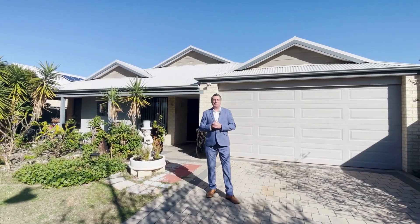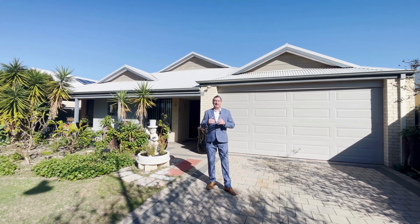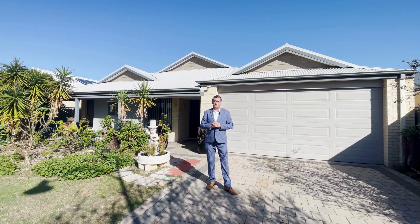Welcome to this fantastic home in Valdivis. North facing, beautiful sunshine during winter. It is a four bedroom, two bathroom home on 522 square metres of land. It's 200 square metres of living space, extra for the garage and the patio at the back.